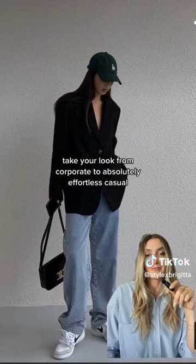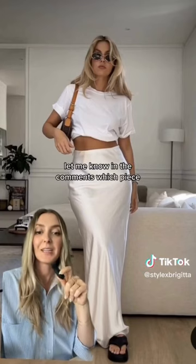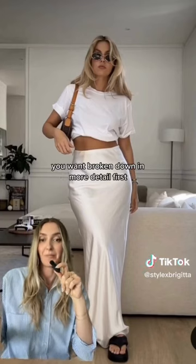Take your look from corporate to absolute effortless casual with a simple ball cap with minimal or no logo. Let me know in the comments which piece you want broken down in more detail first.